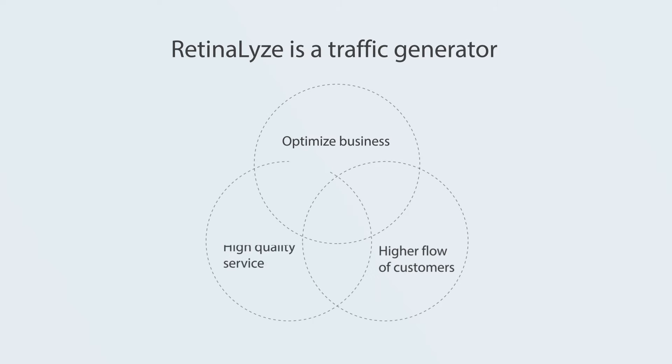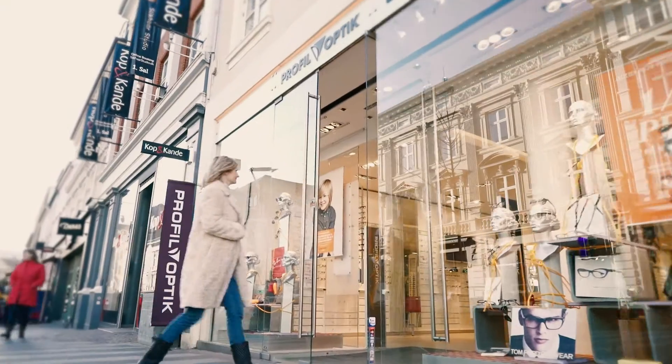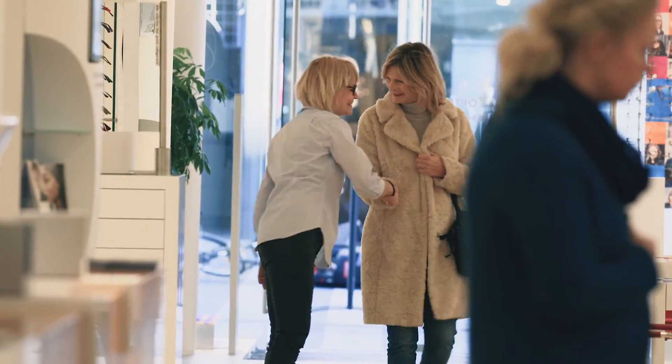Retinalize is a traffic generator, even when it comes to customers who do not normally visit an optometrist. It also creates a reason for your customers to visit your store annually for regular screenings.